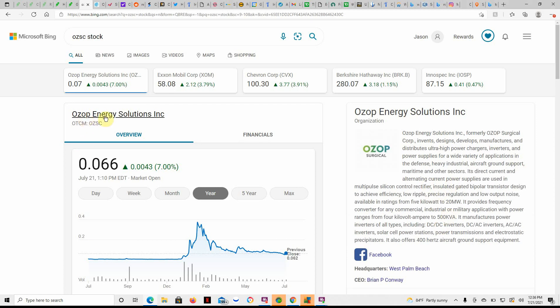There's kind of a description, but OZOP Energy, ticker OZSC. I'll go ahead and link my other videos in the description so you can check those out as well. I haven't talked about them in a while, but I've got some information about them, so if you don't know much about them, you can get a description here.